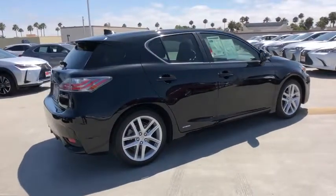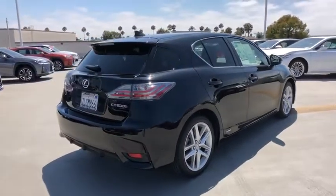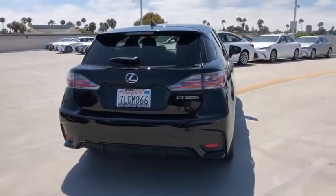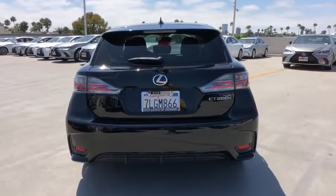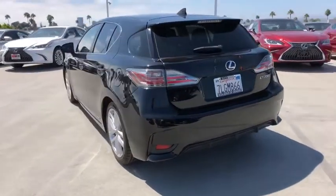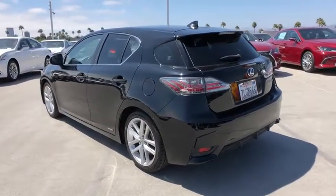This vehicle has less than 25,000 miles. Here are some of this vehicle's great options: traction control, dual airbags, power steering, four-wheel disc brakes, AM FM CD, MP3 radio, electronic stability control, fog lights.